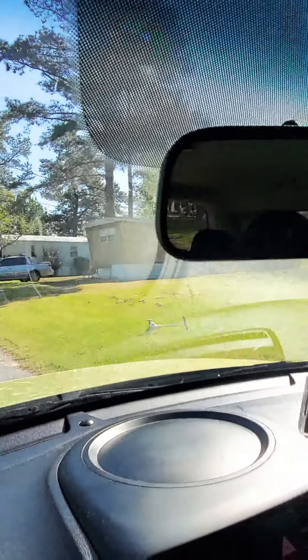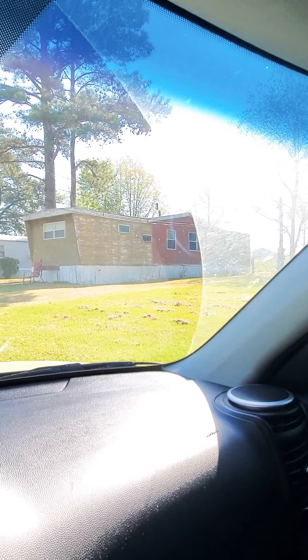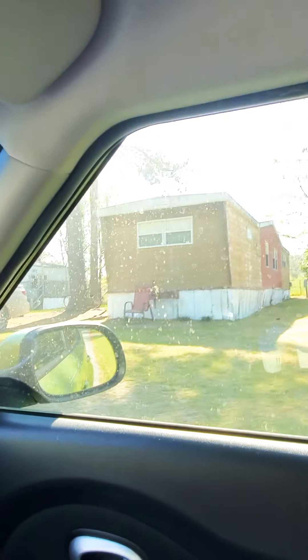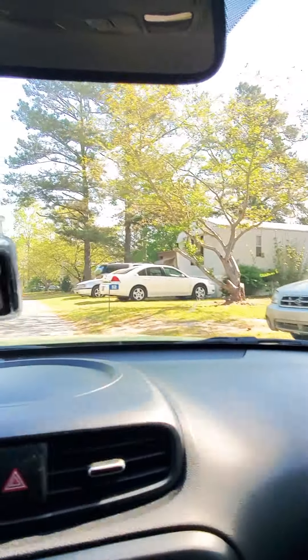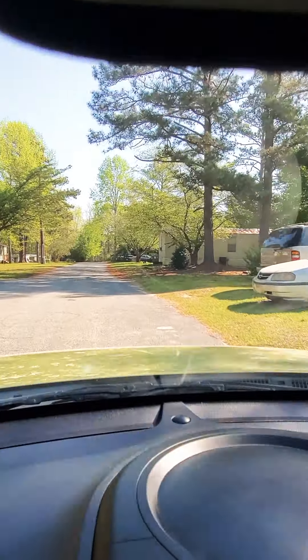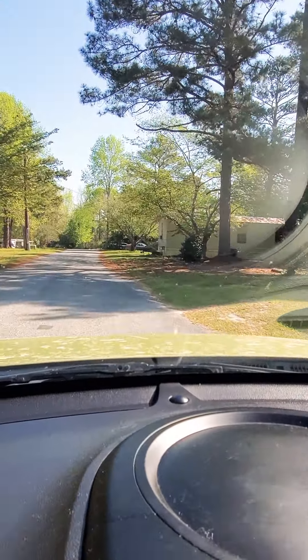Hello everyone, Jose Garcia with Garcia MHU here — a little scratchy this morning, pollen season in Georgia. I'm out in the field at a park, looking at a unique mobile home — that's a late 70s model, interesting. I'm at a park down here; I've got a few parks and a few homes to review today.